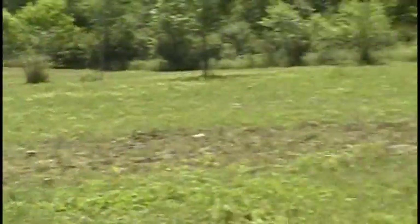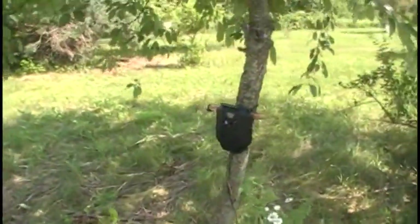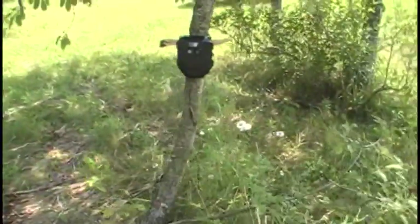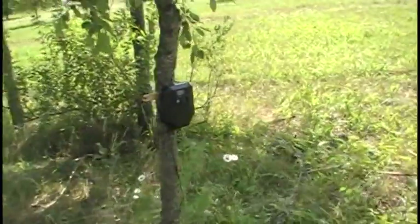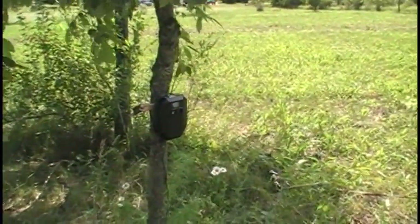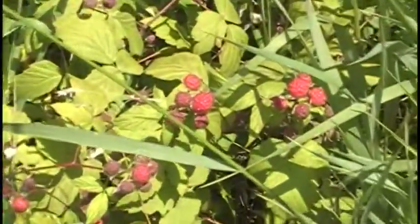I've got my trail cameras set up here — after this video I'm going to put up the pictures I have. I've got some pretty cool ones I think you guys are going to like. I'm going to grab this card and the one in the back and put those pictures up in the video.